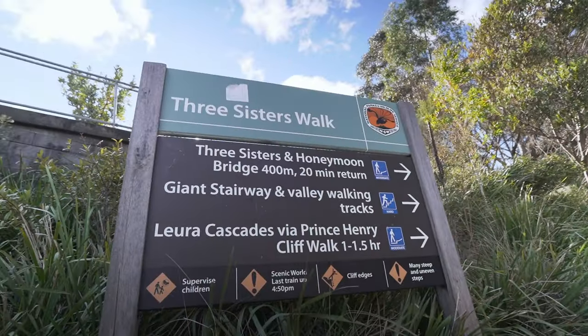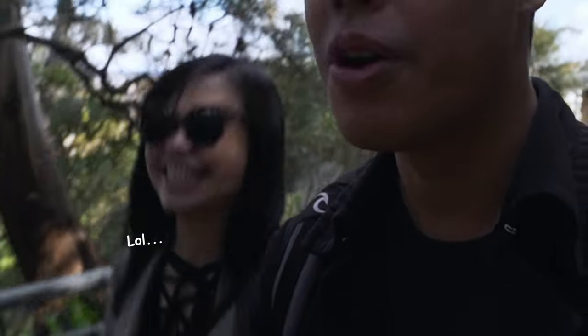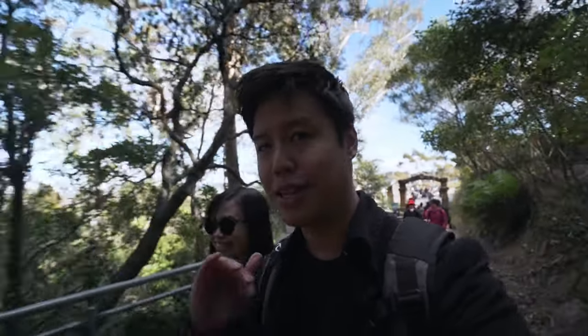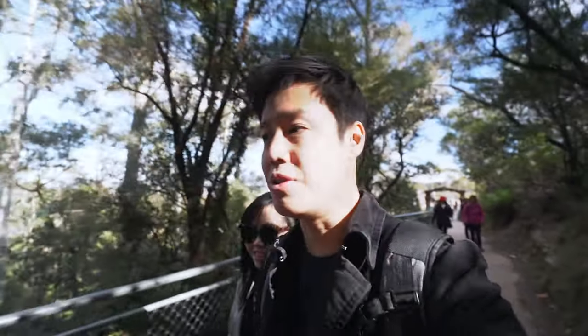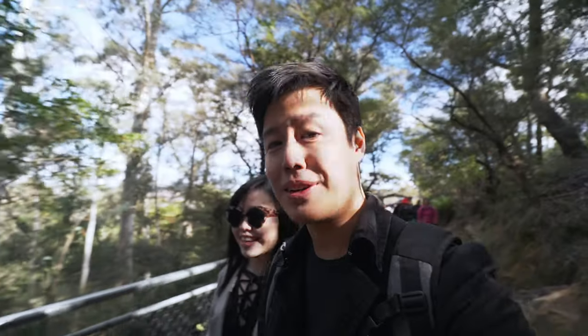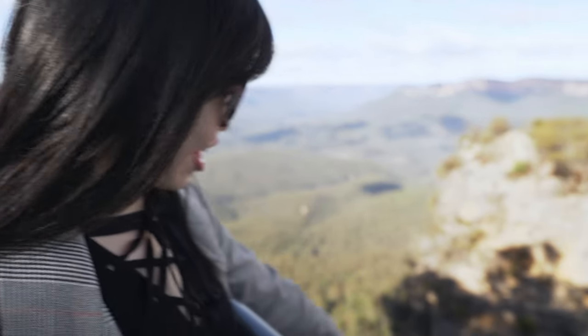It's a 20-minute return walk. Apparently you can get inside one of the sisters — there's a bridge that takes you to the first rock formation there. I've never actually been there, so we're gonna check it out. We are at another lookout and we can see the Three Sisters — we are going down there.